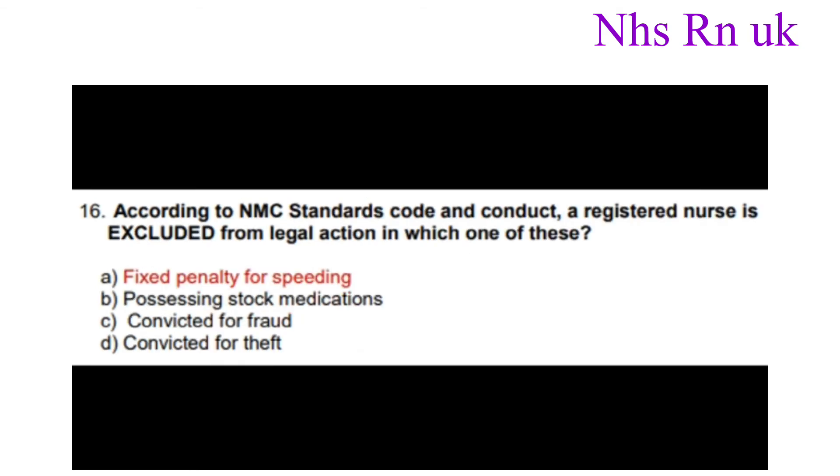Number sixteen: According to NMC standards, code and conduct, a registered nurse is excluded from legal action in which one of these? The correct answer is a fixed penalty for speeding.